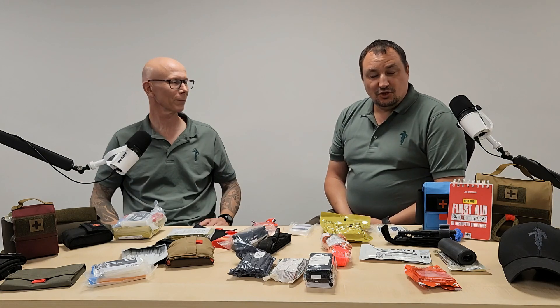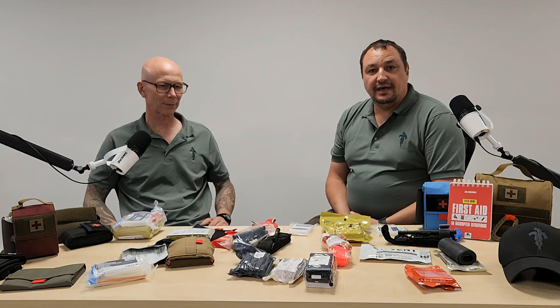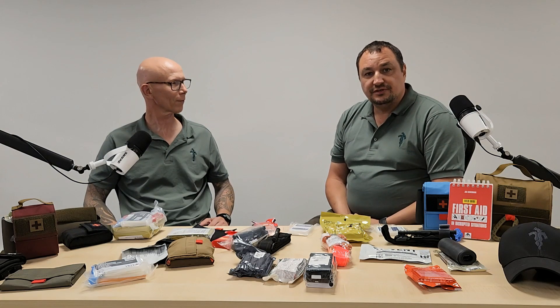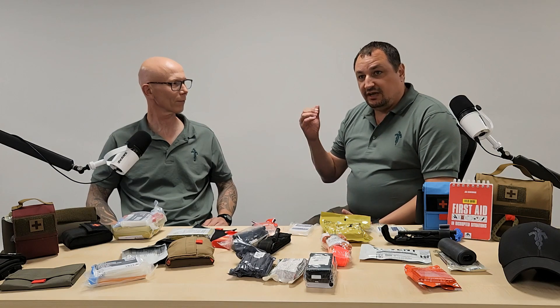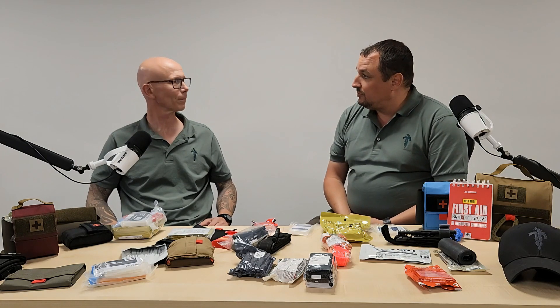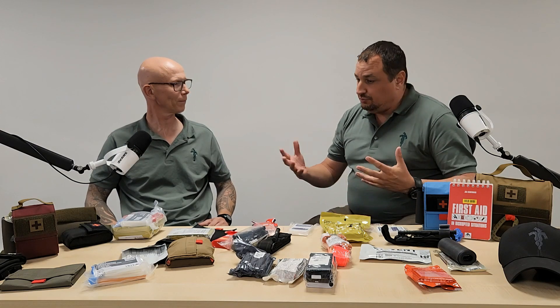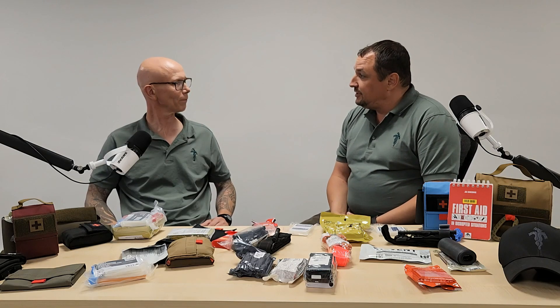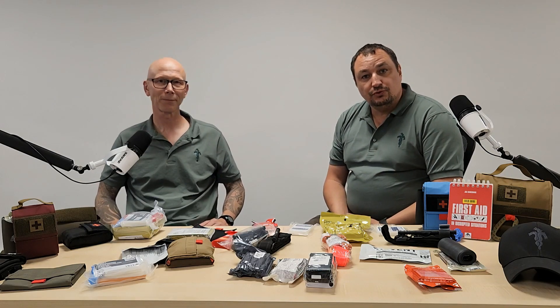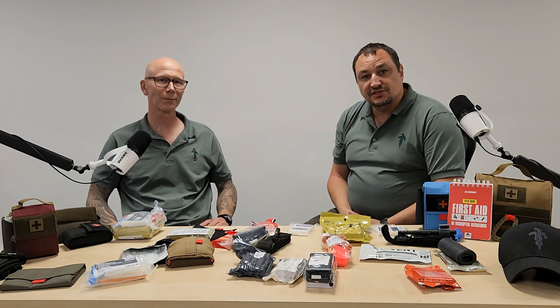Great, thank you very much. Keep sending your questions — we will definitely have a look at them and pick one to answer again. Remember to go into the comment section; we'll have a description of Solutions Trauma's equipment and all the bespoke gear they do — you'll find all the information in there. Thank you very much. Hope to see you in the coming weeks again for another video. Stay safe.